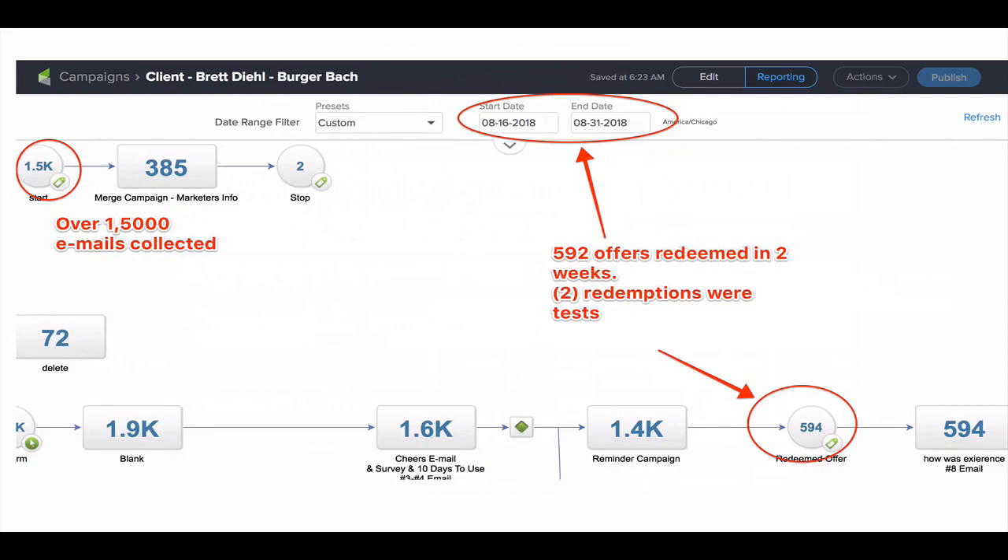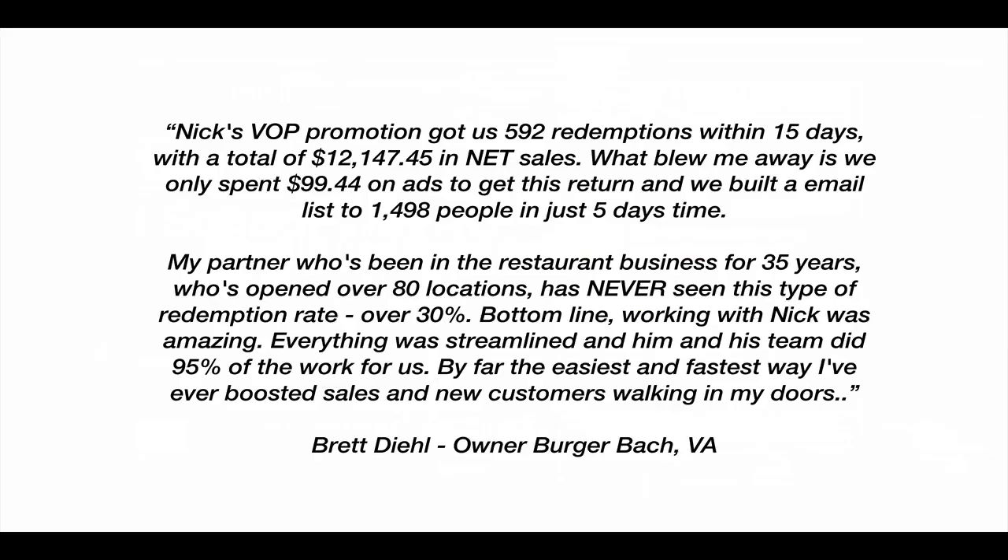Now, this is at the end of it all: 592 — it says 594 there, but we had two testing people in there to make sure it worked before it went live. But 1,500 emails collected, and 592 offers redeemed in just two weeks' time. So this is the testimonial we got. Nick's VOP promotion — I call VOP the viral offer promotion — it's just a lead capture promotion to get people to hand over their information and get them in the doors.